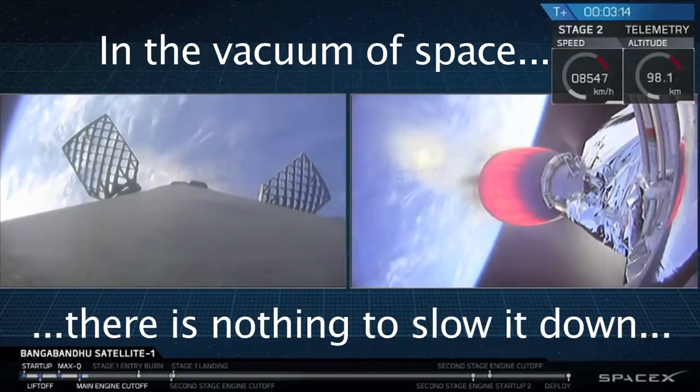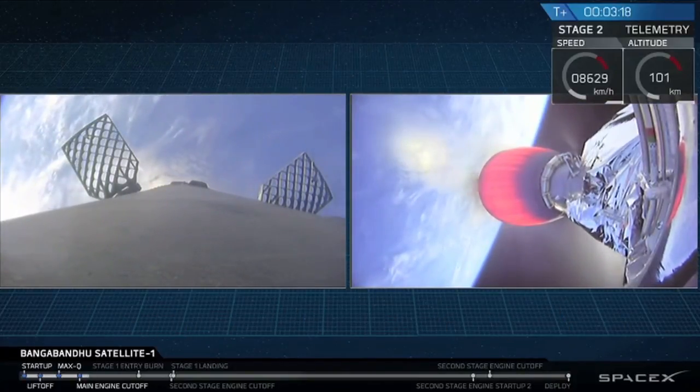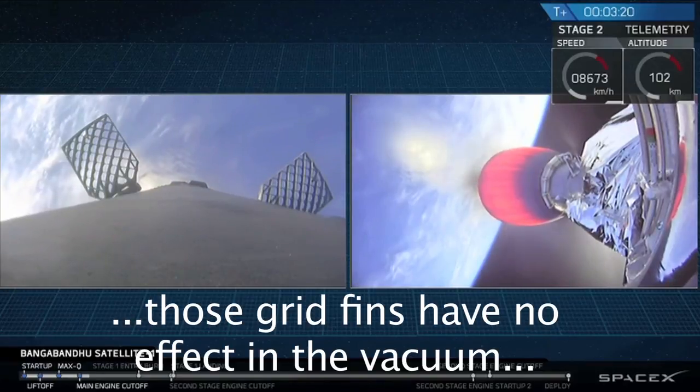Our next major event is the fairing deploy, coming up just a few seconds from now. That's the second stage that will be deploying its fairing.